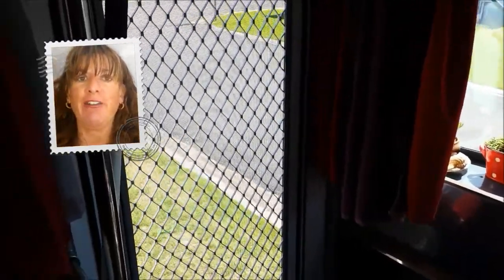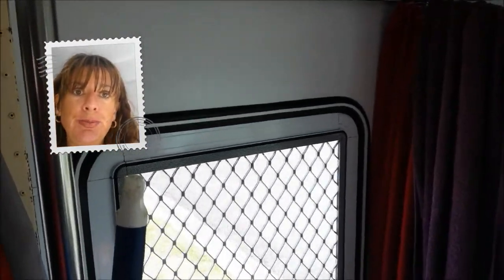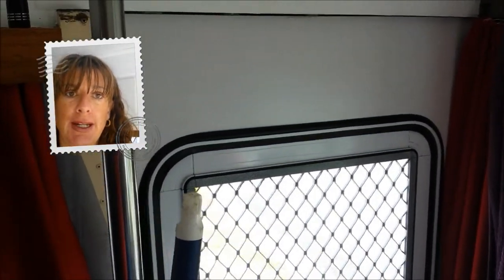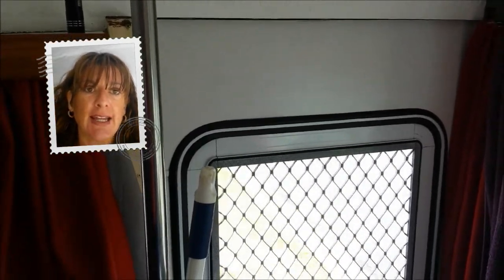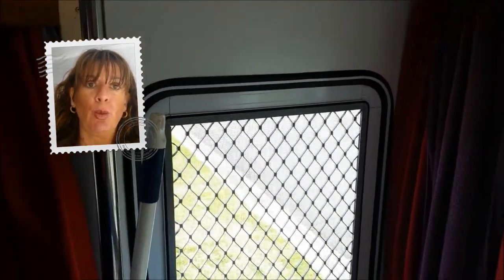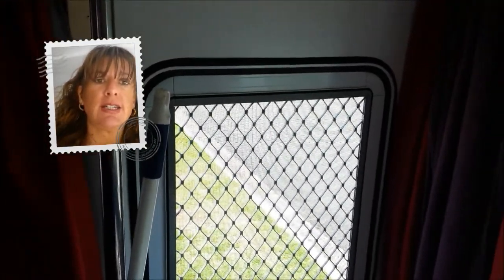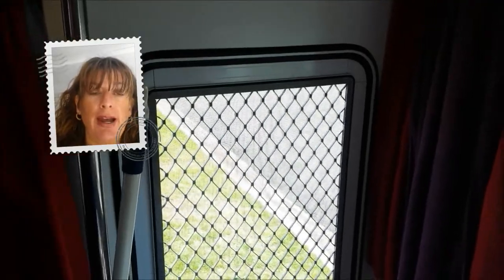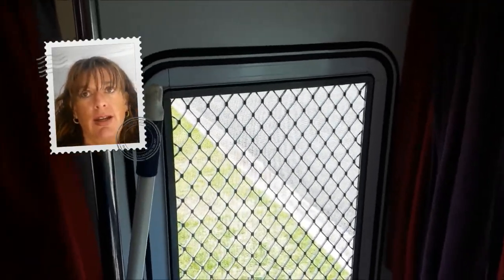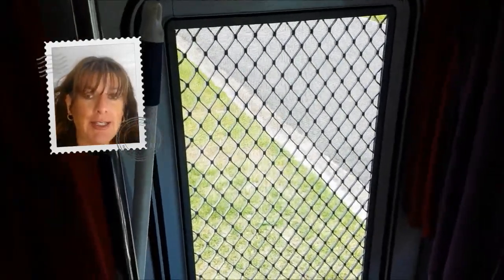Hey guys, I've been asked to do a video on our front door and how we put it in. David had to take the original bus door out - the one the motorhome came with - because it wasn't secure and couldn't lock. We also thought a caravan door would just look better, so those were our reasons.